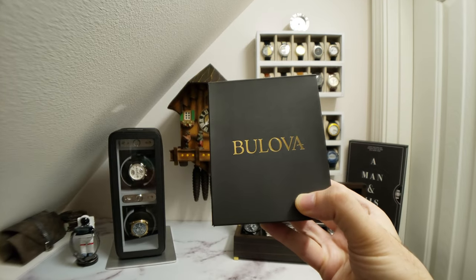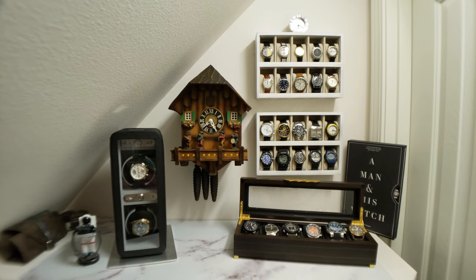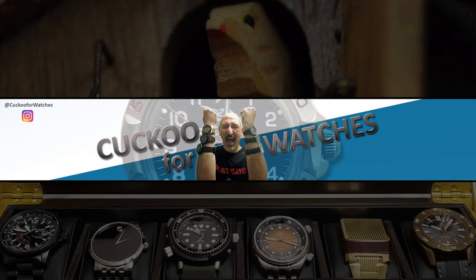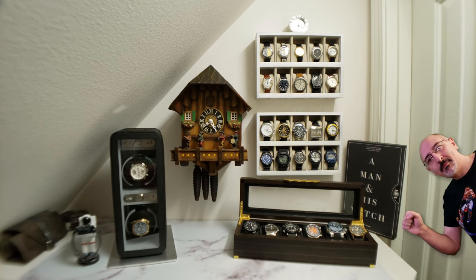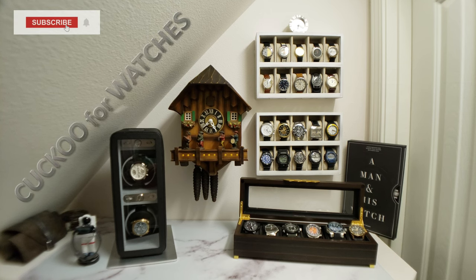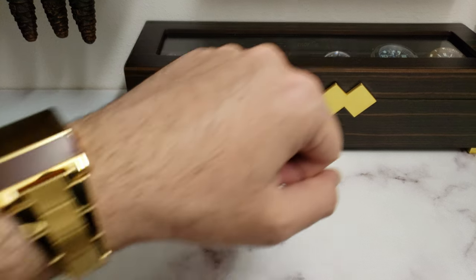What does the current lineup of Bulova watches have to offer the enthusiast on a budget? Let's find out. Welcome to the Watch Closet. I'm COE33, Co for short, and I think it's safe to say that I'm cuckoo for watches. If you enjoy watch collecting content, help me grow this channel by subscribing and polishing that like button. Before we get into the topic of the day, let's do a wrist check.